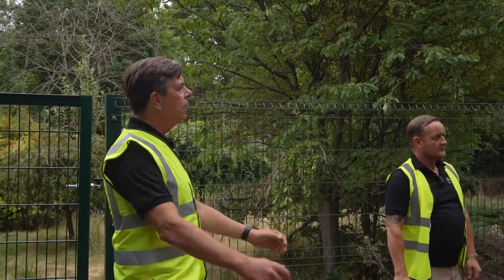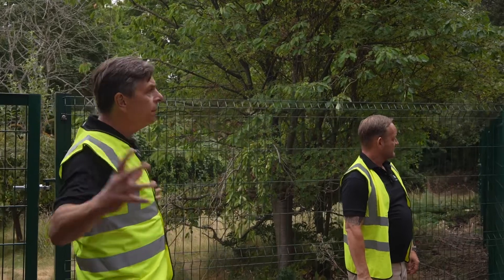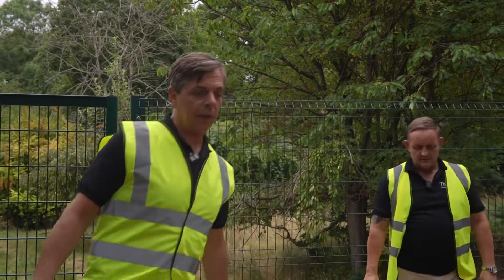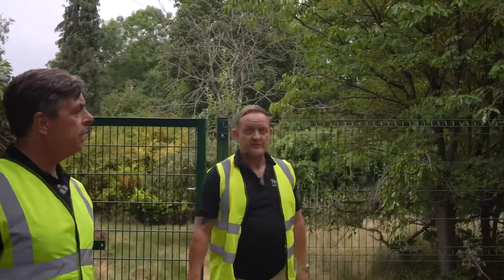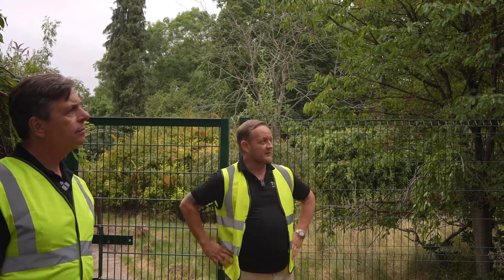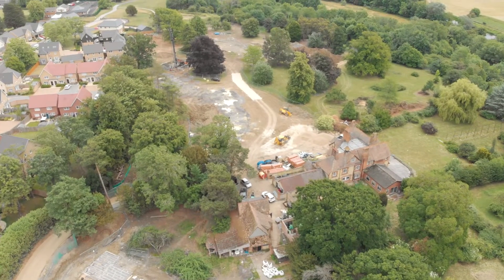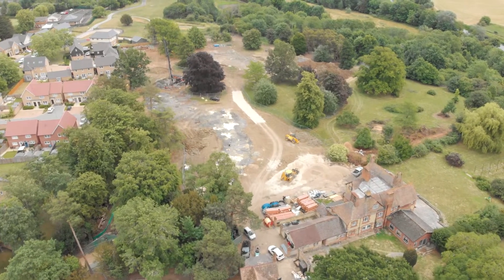This is all still part of the grounds of the house. There's a particularly attractive monkey puzzle tree, and all of this is going to be landscaped and cleared to look as nice as possible. All residents have the luxury of walking around the grounds, and nothing is going to be isolated — whether it's the eastern garden, the manor house, or the western garden, everyone within the perimeter can access all of the grounds.